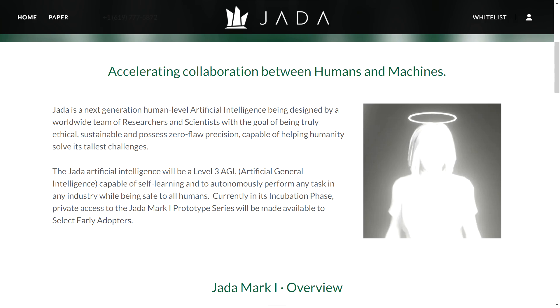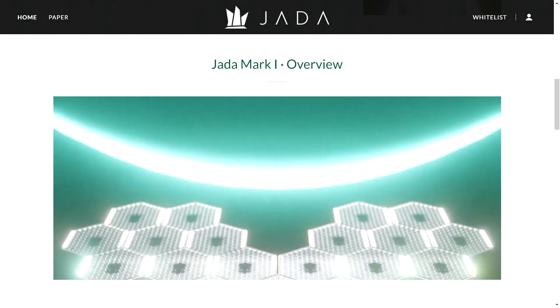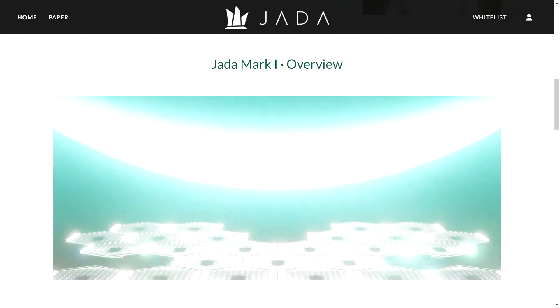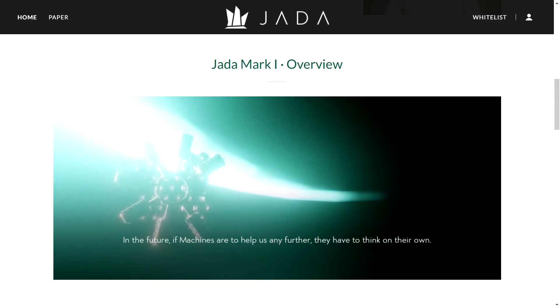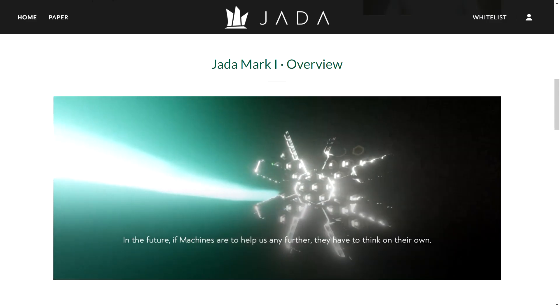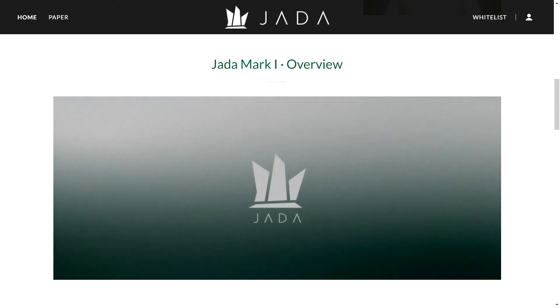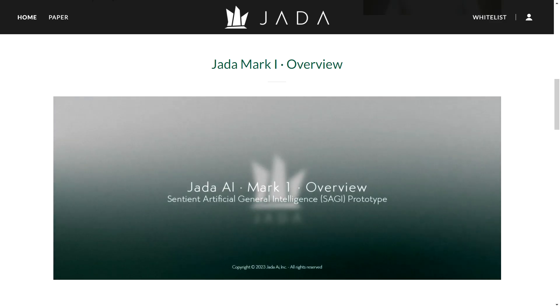Jada is a partner in solving some of humanity's most complex problems. It represents the next generation of human-level AI, developed by a team of global experts whose goal is to create an AI that's not only powerful but also responsible and flawless in its operations. This AI is set to revolutionize how we approach challenges in industries from healthcare to energy and beyond.